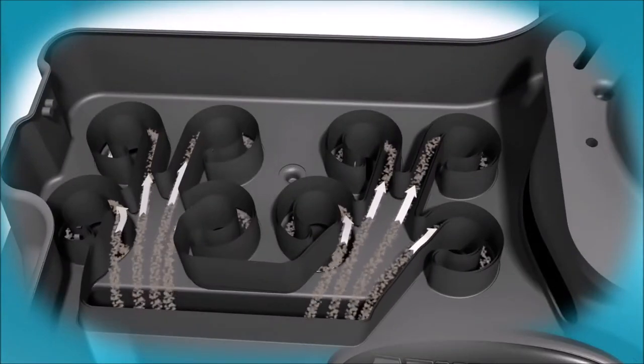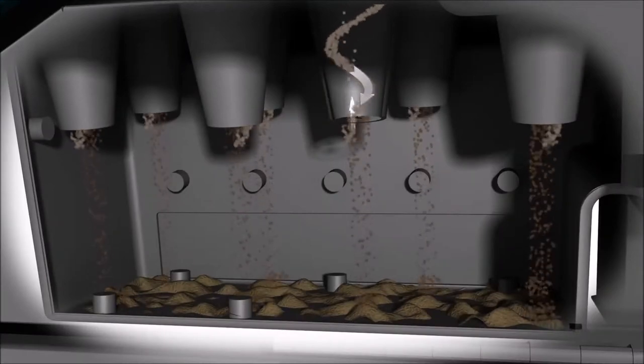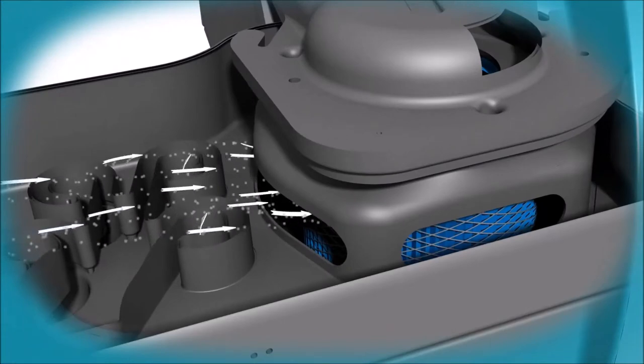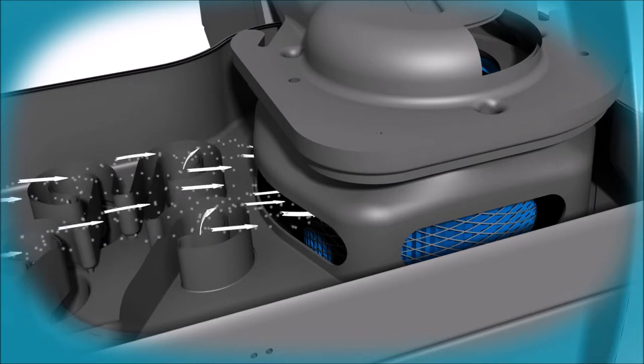The exclusive second stage utilizes cyclonic filtration to remove another 90% of fine dust and moisture, preventing it from reaching the filter. The third stage filters submicron dust particulates down to 0.5 microns at 99% efficiency with a flame-retardant nanofiber canister filter.